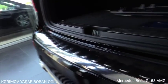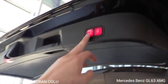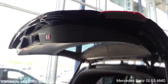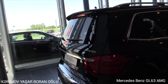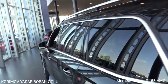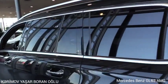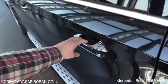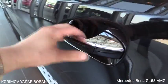12 volt power outlet, chrome accents, tinted windows for more privacy, chrome accents along the side, memory seats available, and keyless go.